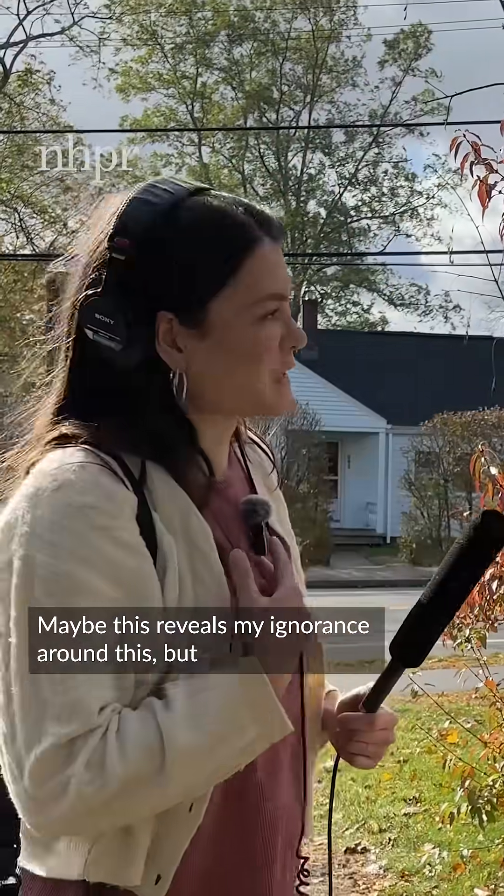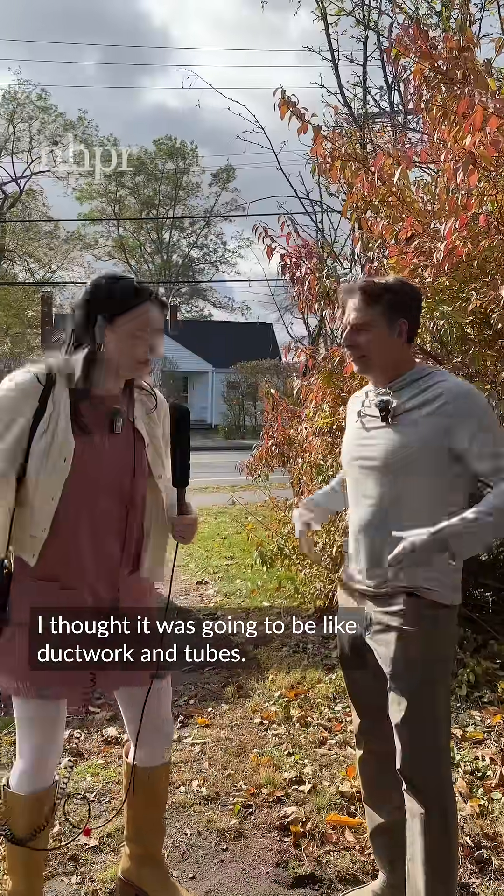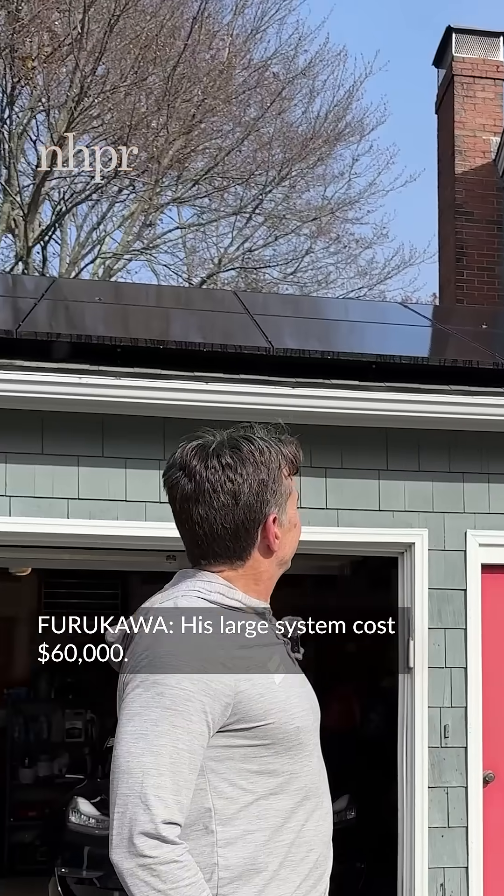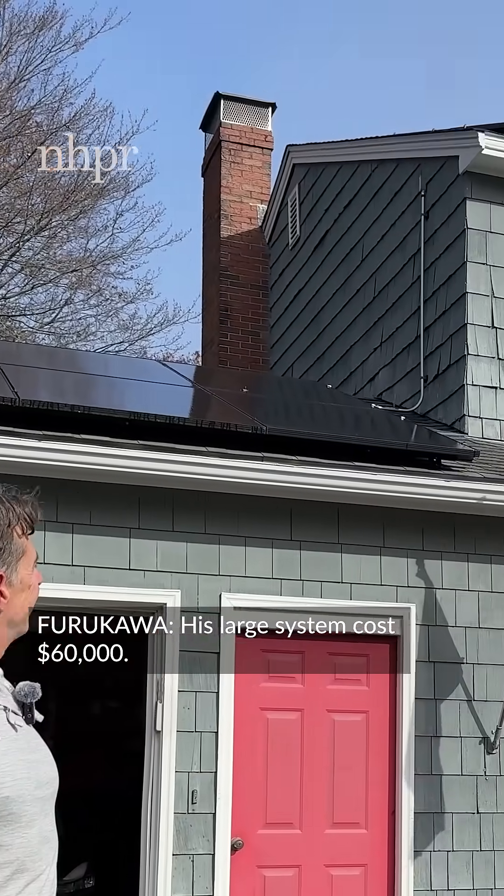Maybe this reveals my ignorance around this, but I thought it was going to be like ductwork and tubes. It was really painless, apart from writing the check. His large system costs $60,000.